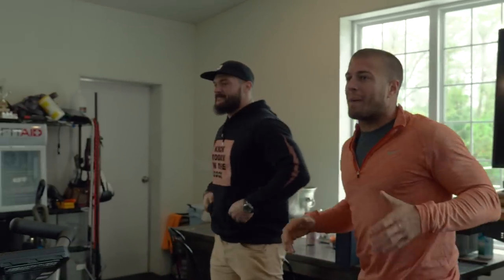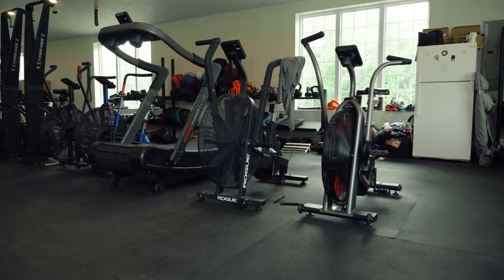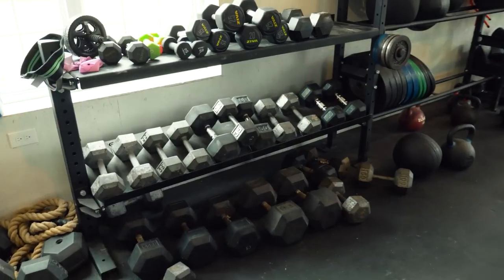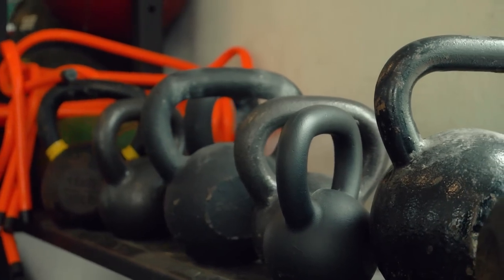We keep all of our bikes and rowers in one row — cardio. I keep them separated, always in this spot right here. Keep it on upkeep. We have the wall full with just kettlebells, dumbbells, and plates. Rogue does a fantastic job for infrastructure for that.